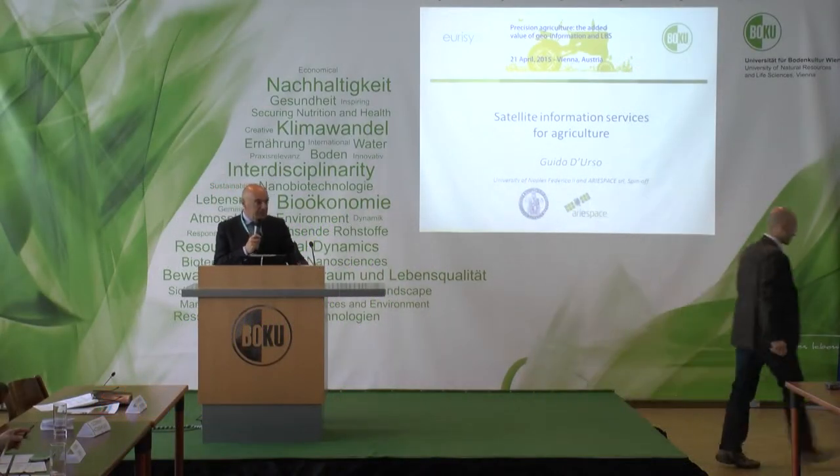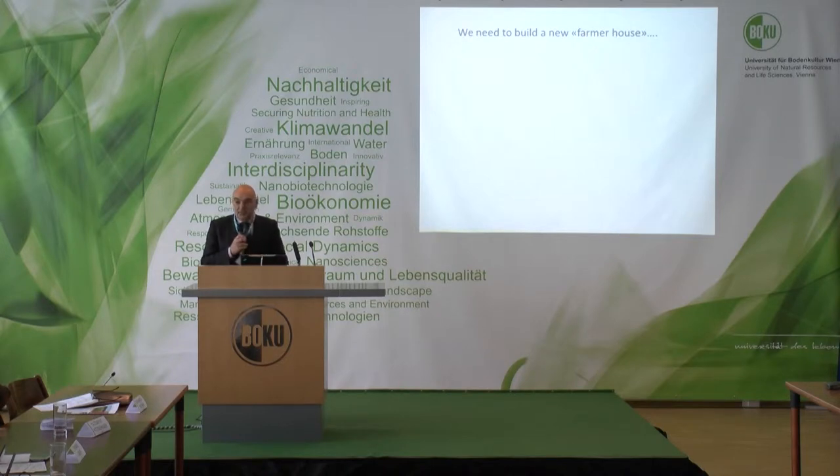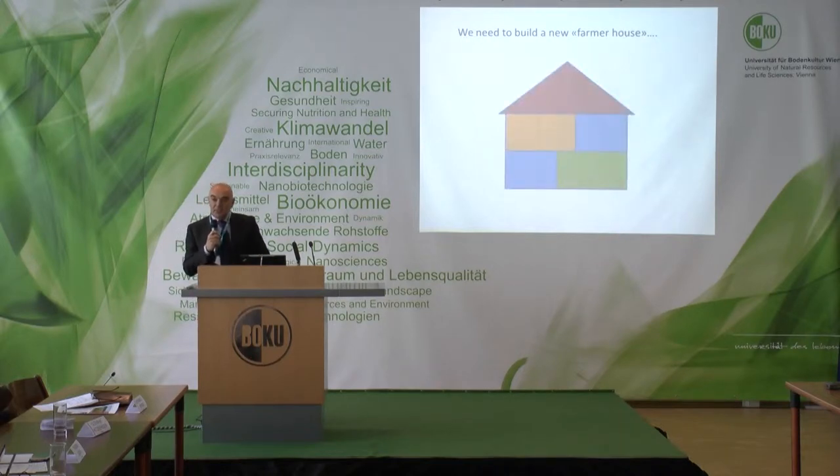Good morning everybody. Thanks for this invitation to this interesting workshop. I will give you now an overview of what satellite technology can offer for precision agriculture. We need to start from what we want to provide to the farmers, so technology will be in the house of the new farmer. We need to really build a new farmer house and fill in these bricks with some pieces of technology. Let's see what Earth observation can offer to farmers.